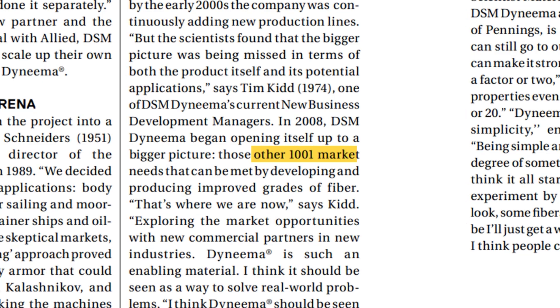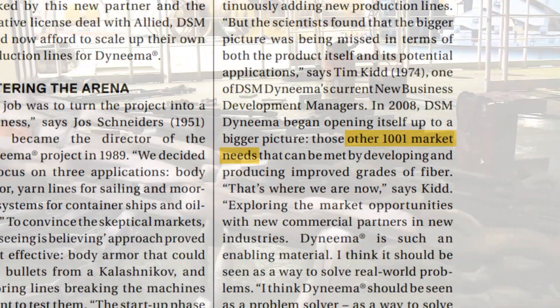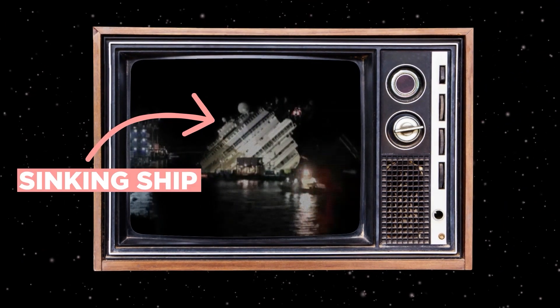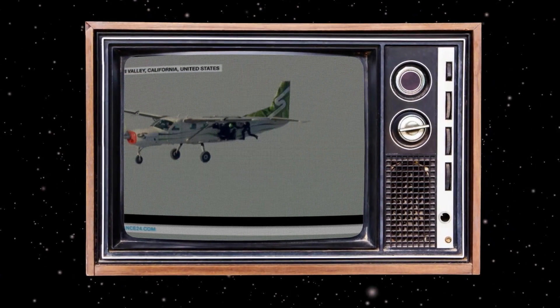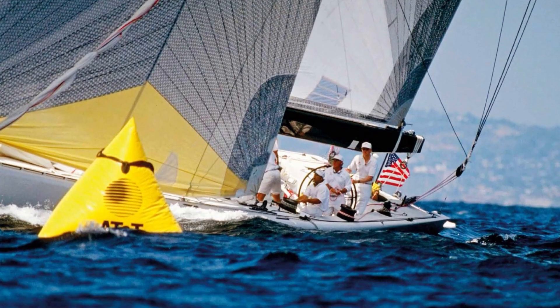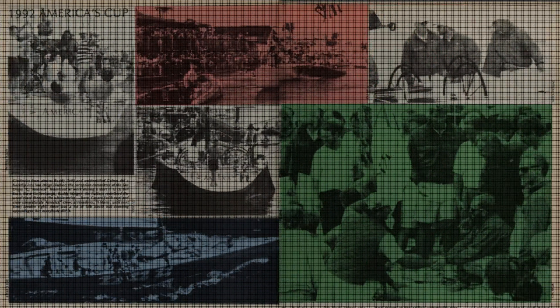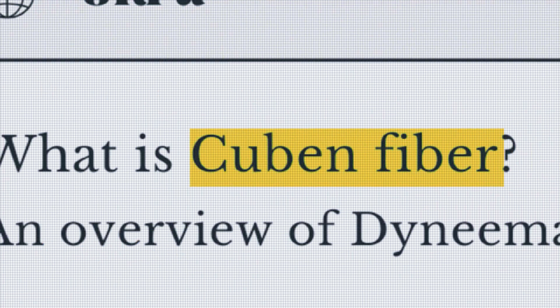DSM was developing literally 1,001 applications. One of their first decisions was to focus on three: body armor, yarn lines for sailing, and mooring systems for container ships and oil rigs. It was used to raise the Costa Concordia in Italy, and Luke Aikins jumped from a plane without a parachute and landed in a net made with Dyneema. In 1992, they developed a unique sail so light it could be carried to the boat by four people rather than the usual 12. The America³ was carried to victory by sails made with the fiber in the 1992 America's Cup, and the press gave it the name Cuban Fiber.